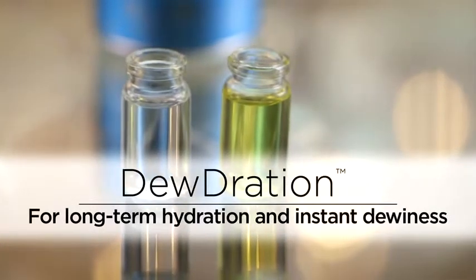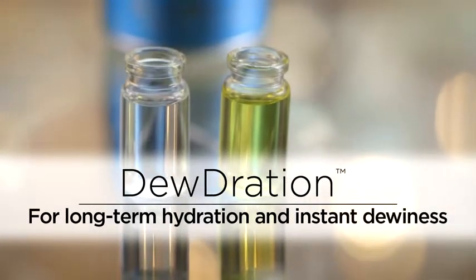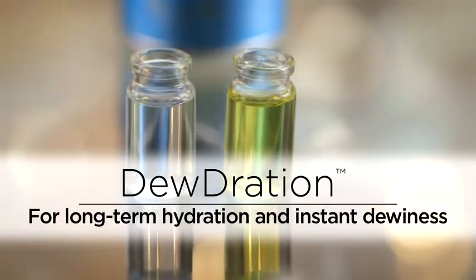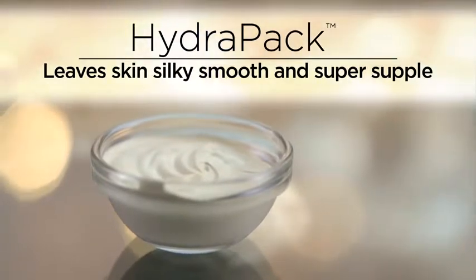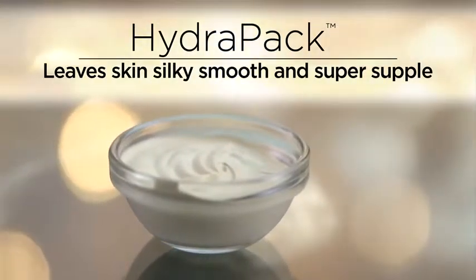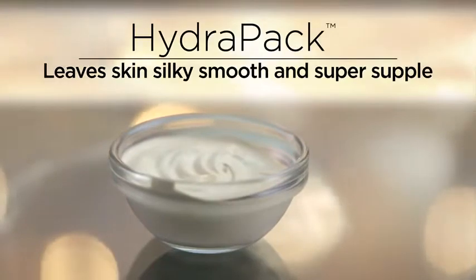Dewdration is a blend of hyaluronic and citric acid that offer long-term hydration and instant dewiness. Our innovative HydroPak leaves skin silky smooth and super supple, while HydroClay traps and retains moisture deep into the skin.